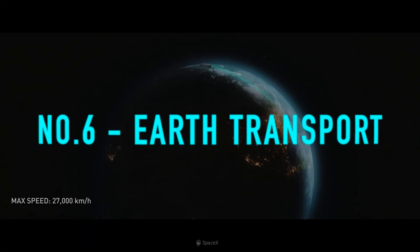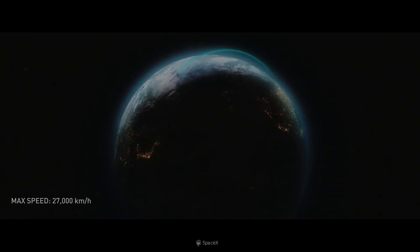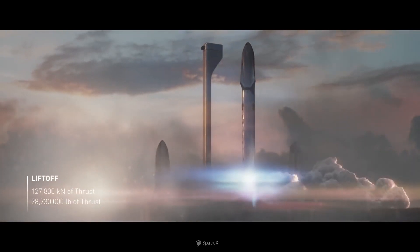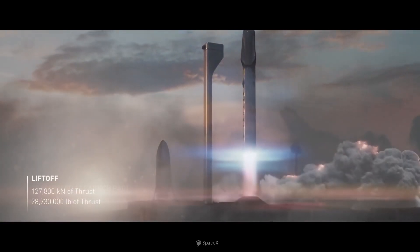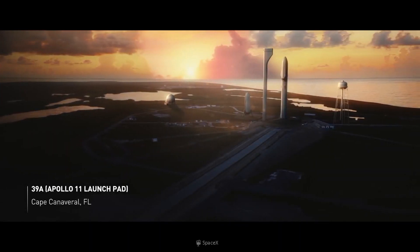Number 6: Earth Transport. This rocket will be used for point-to-point travel throughout Earth. Starship is not only the name of the full rocket, but also the upper stage. The name of the first stage, which is where the booster stays, is Super Heavy.